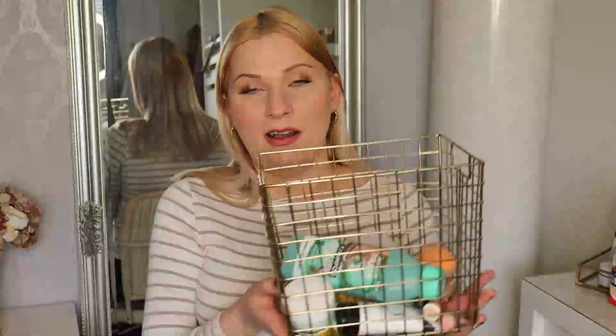Hi everyone and welcome back to my channel, or welcome if you're new. My name is Katarina. Today's video is going to be my spring empties. I filmed my last empties video somewhere at the end of March, and these are the products I have finished ever since. I'm going to share these with you — let's just get into it.